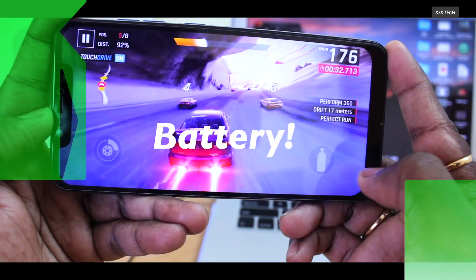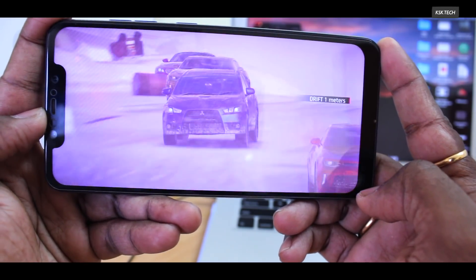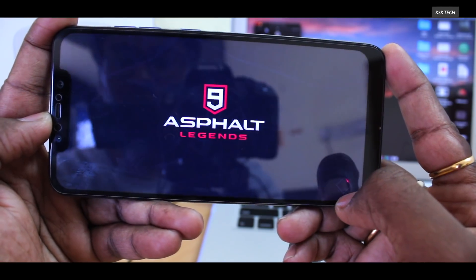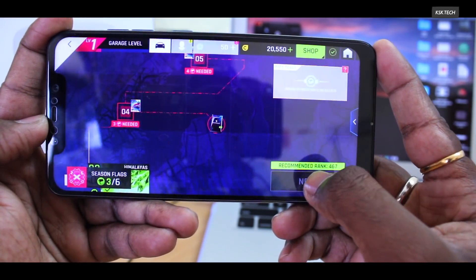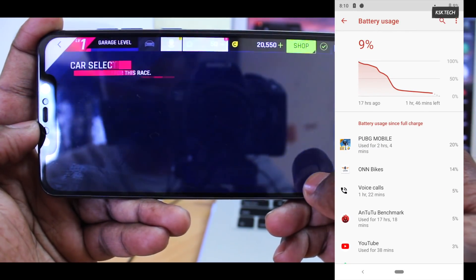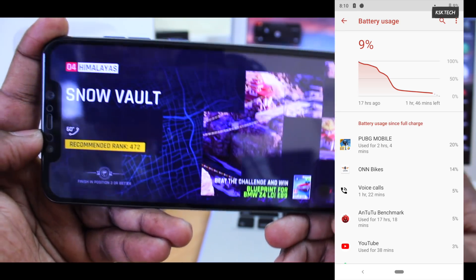Finally, when it comes to battery life, I would say it's great. I get around 5 hours of screen-on time with minimal usage like using maps, listening to music, and watching videos. While gaming, I noticed the battery consumption was very low — I played PUBG for around 2 hours and battery consumption was only around 20%, which is excellent. Theoretically, you can play PUBG for almost 8+ hours on a full charge.